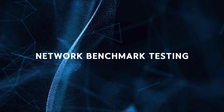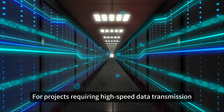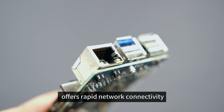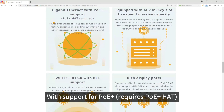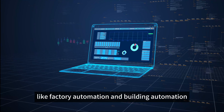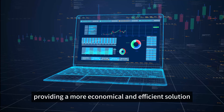Network Benchmark Testing: For projects requiring high-speed data transmission, the Gigabit Ethernet port of the Orange Pi 5 Pro offers rapid network connectivity. With support for PoE+ (requires PoE+ Hat), it finds extensive application in scenarios like factory automation and building automation, providing a more economical and efficient solution.